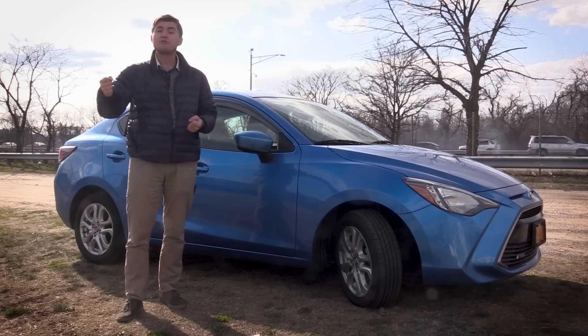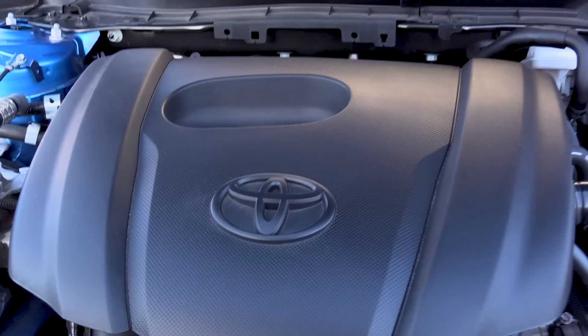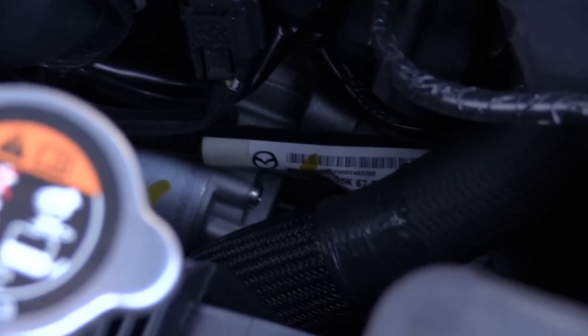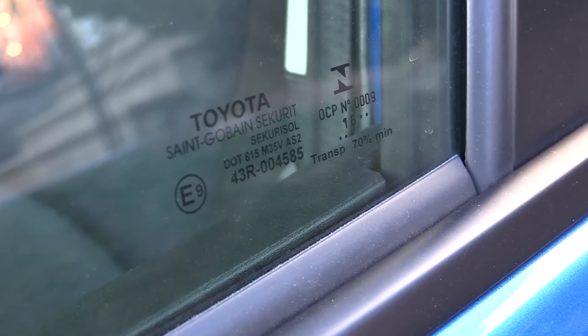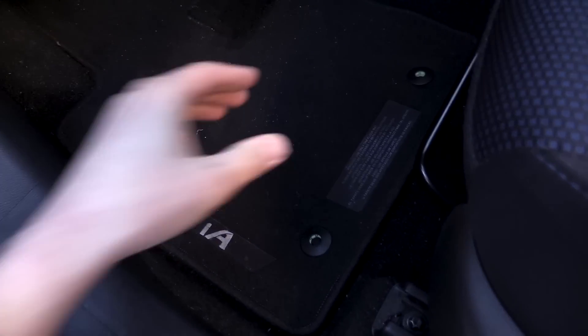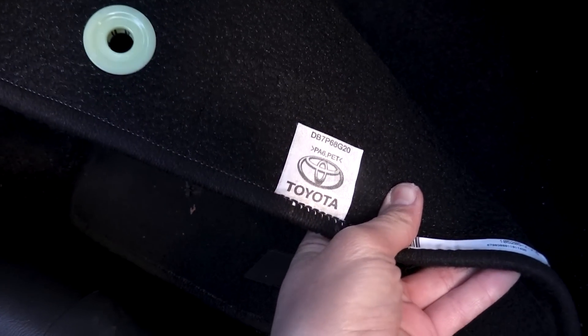Let's play a super quick game: find the Toyota badge on this Toyota car. We've got the shiny Toyota badges on the front and back of the car. But under the hood — that's Mazda. Mazda everywhere inside. I see Toyota on the windows — nope, that's a Mazda badge. Oh, I know — under the floor mats. That is the only other place you will find the Toyota badge on this car.